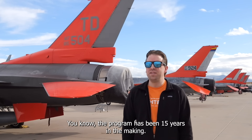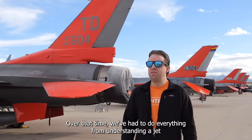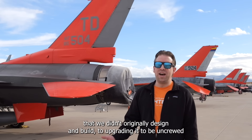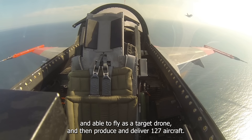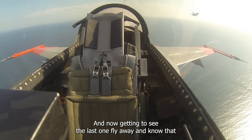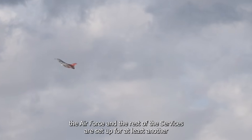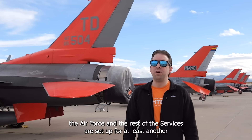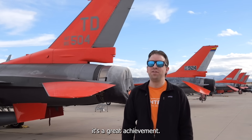The program has been 15 years in the making. Over that time we've had to do everything from understanding a jet that we didn't originally design and build, to upgrading it to be uncrewed and able to fly as a target drone, and then produce and deliver 127 aircraft. Now getting to see the last one fly away and know that the Air Force and the rest of the services are set up for at least another 5 to 10 years of QF-16 operations is a great achievement.